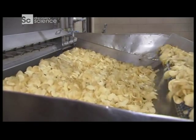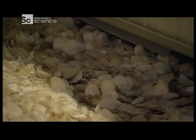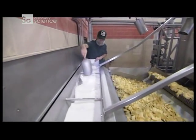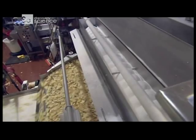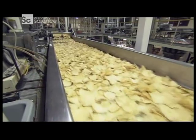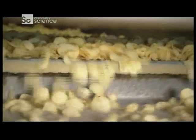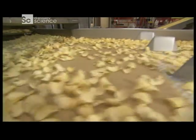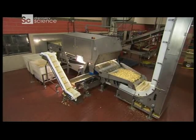But they're not done yet. They have their signature crunch, but what about that signature taste? First, the most basic seasoning of all — salt. This trough sprinkles a thin layer of it over the still-moist chips. But before they can add the really tasty stuff, these chips must make it past one final inspector: the OptiSort.